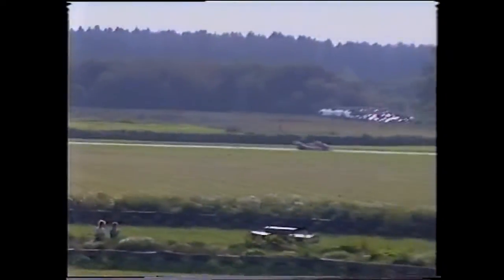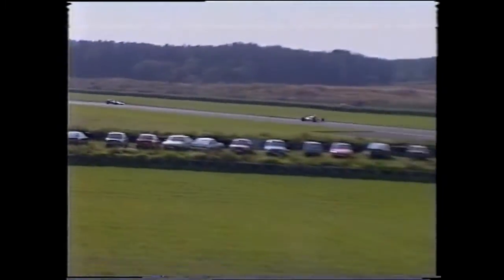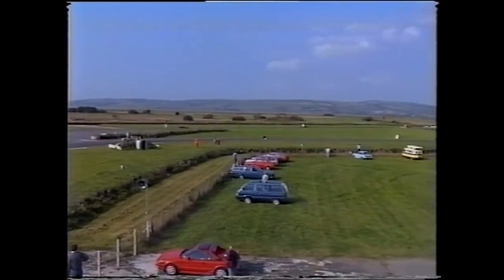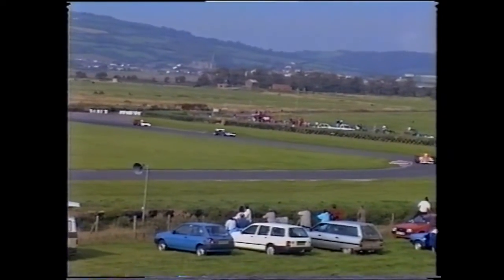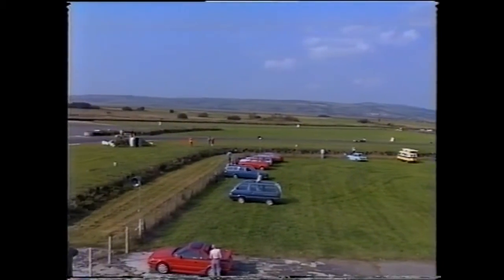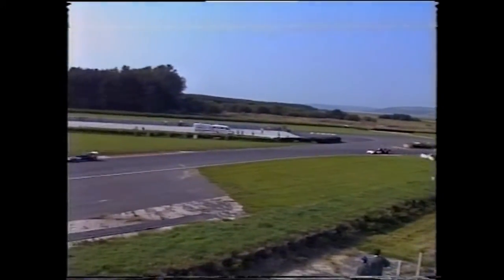As Peacock quickly opens up a comfortable lead, attention turns to whether he can claim the special prize on offer to the first man to lap Pembrae at an average speed of 100 miles per hour. Meanwhile car number 8 has moved up to fifth place having started from the back of the grid, giving spectators something extra to watch.